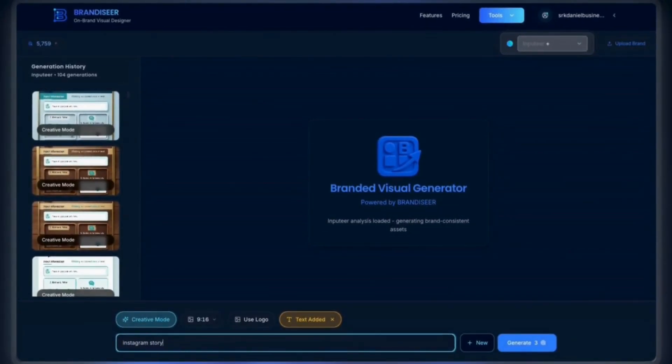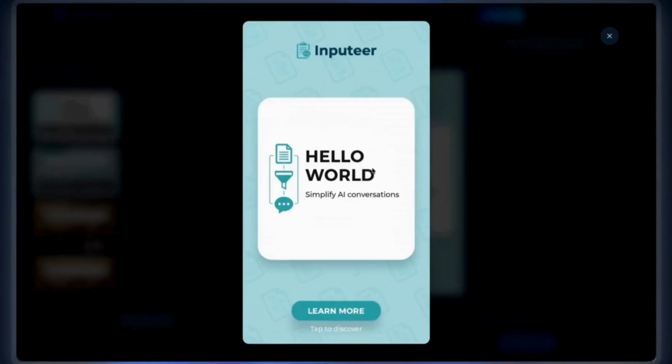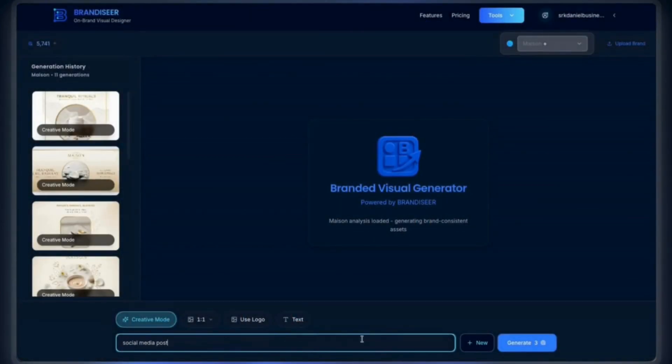Need a vertical social story? Change the ratio, use the text overlay tool, and generate an Instagram story ad — all while staying perfectly on brand.